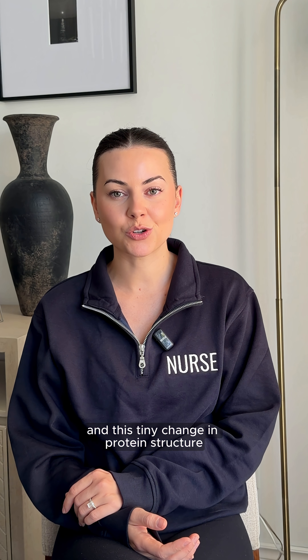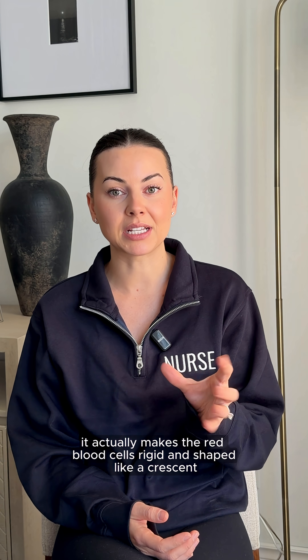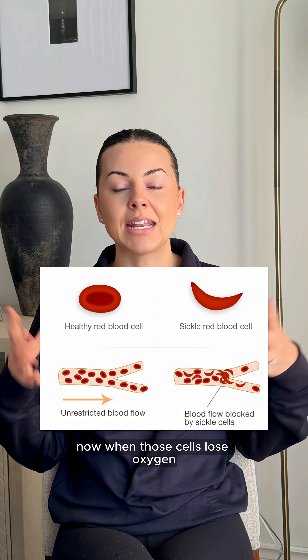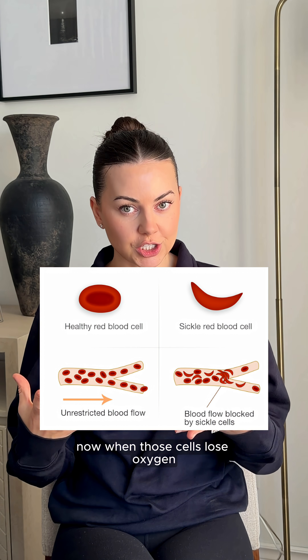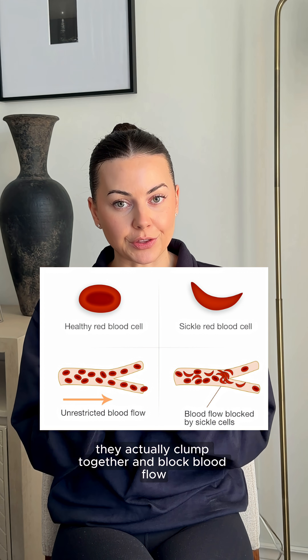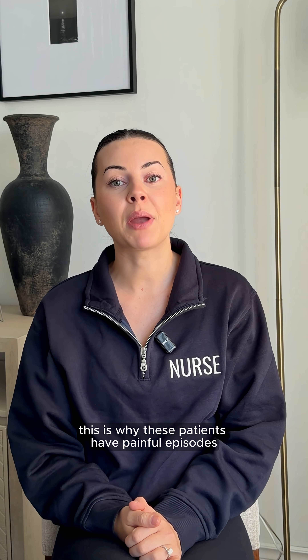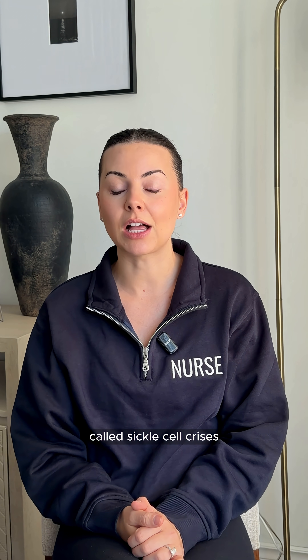This tiny change in protein structure actually makes the red blood cells rigid and shaped like a crescent or a sickle. When those cells lose oxygen, they clump together and block blood flow. This is why these patients have painful episodes called sickle cell crises.